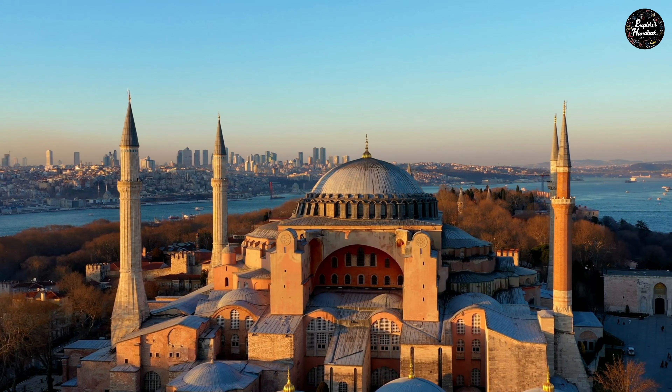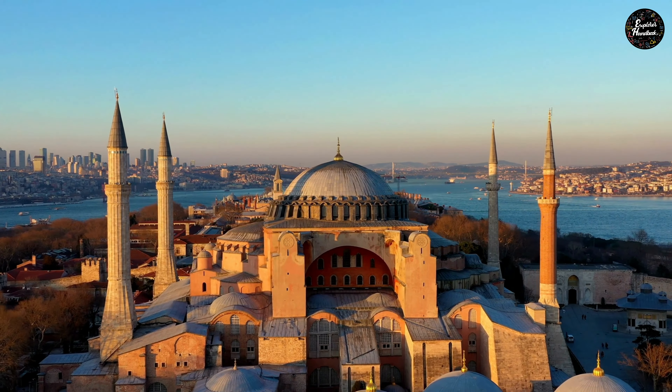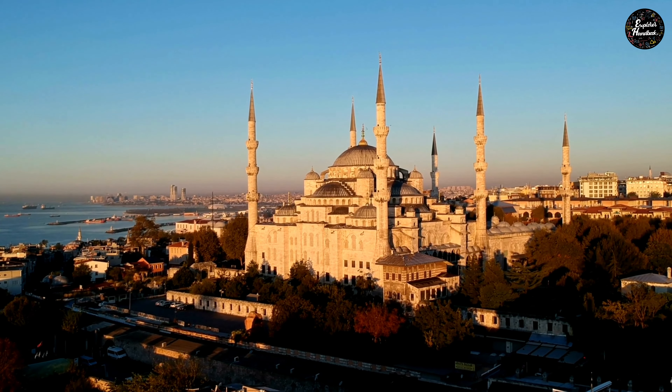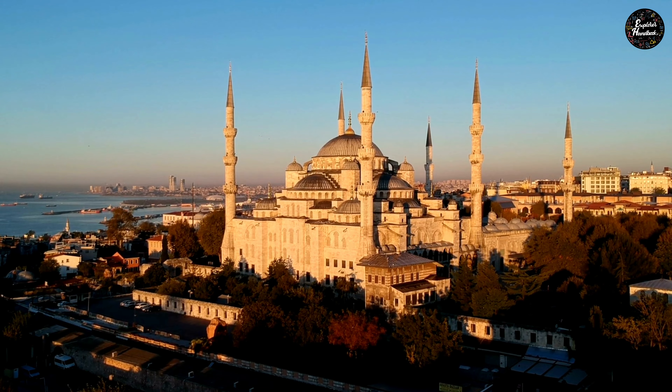Visit the Hagia Sophia mosque, built between 532 and 537 — it is the most symbolic structure to visit in Istanbul. A few meters from Hagia Sophia is the Blue Mosque, built by Sultan Ahmed in the early 17th century and considered the most important mosque in Istanbul.